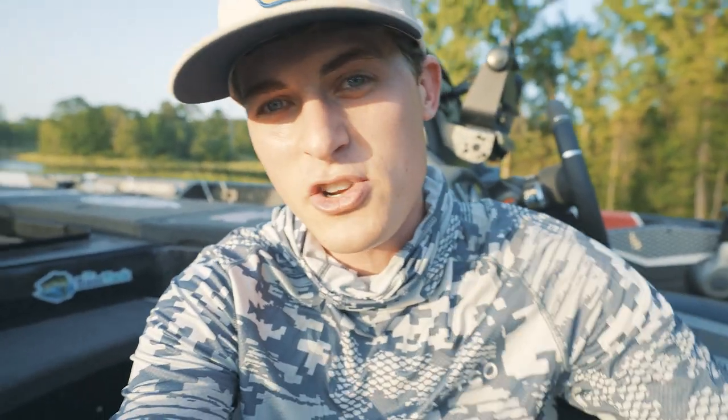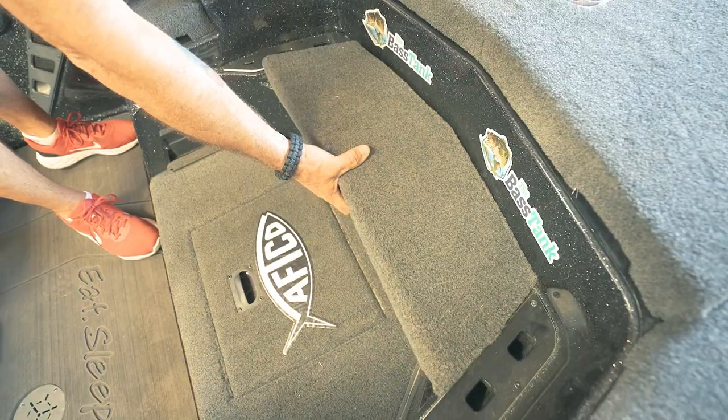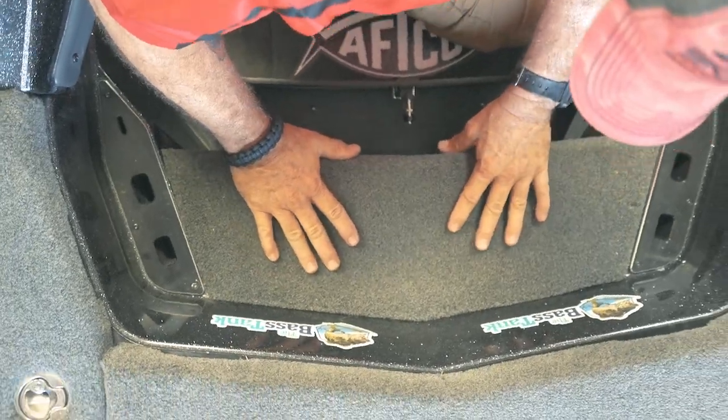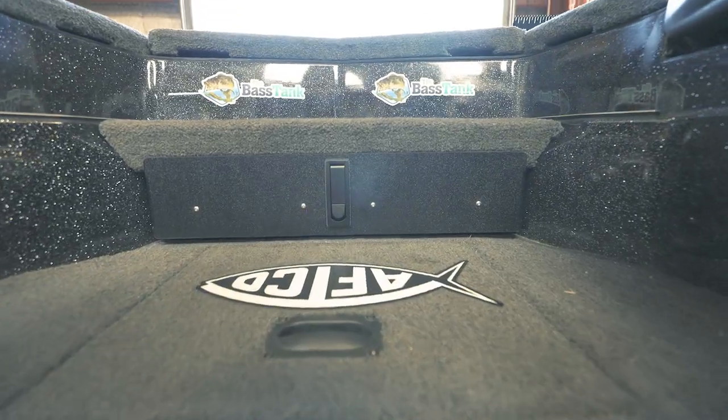Something else they added as additional storage that I never even thought about using in my boat is the space underneath the step. The guys at Amped Marine safely removed my step, added in a storage drawer, and then put the step back on to efficiently use that space. I had never even thought about that.